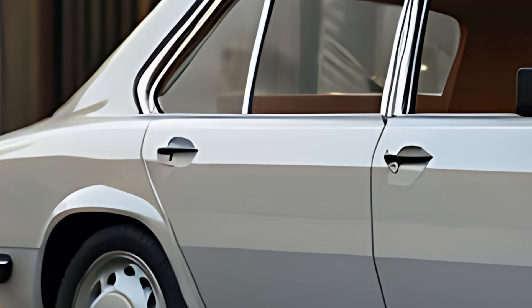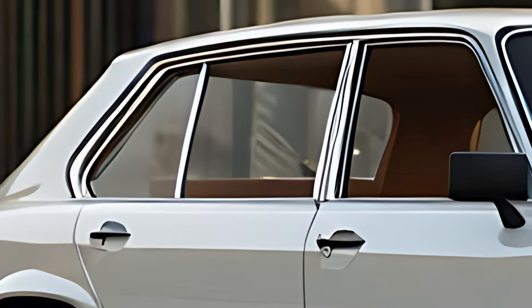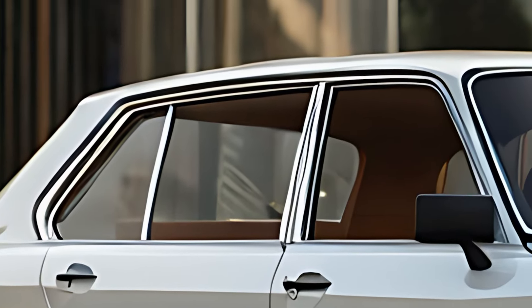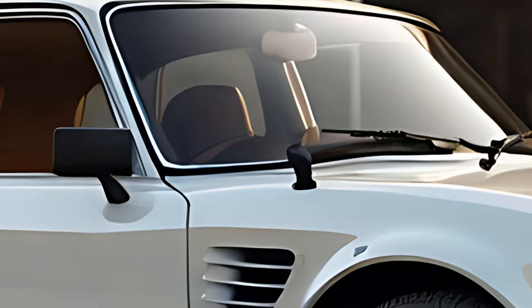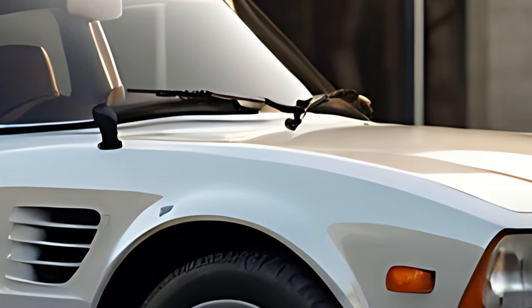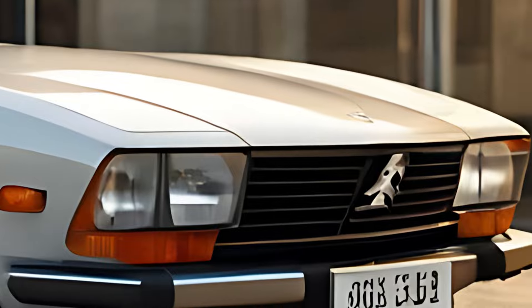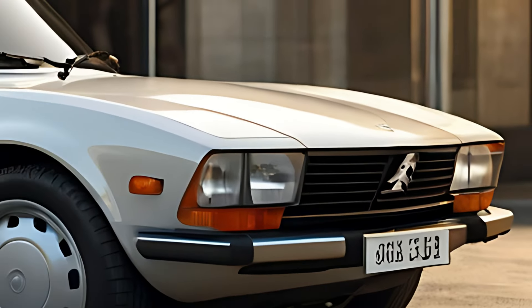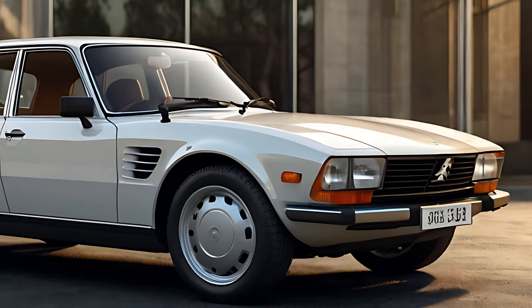Peugeot has integrated discrete modern technology to bring the 504 Saloon Classic up-to-date while maintaining its classic look. Safety features include lane departure warning, automatic emergency braking, adaptive cruise control, and blind spot monitoring. The retro-styled infotainment system is equipped with a backup camera and parking sensors, blending practicality with classic aesthetics.